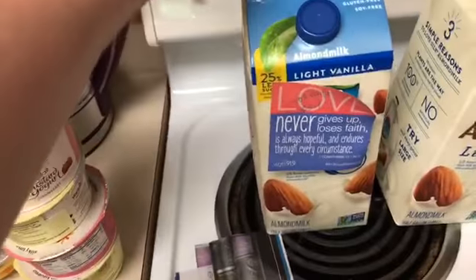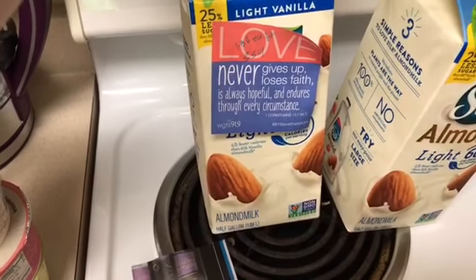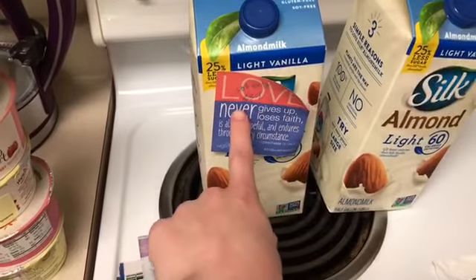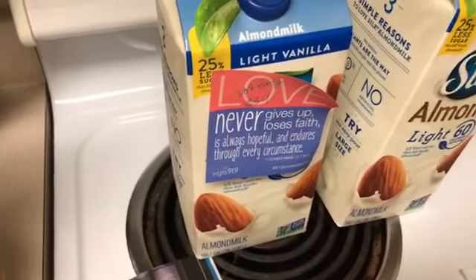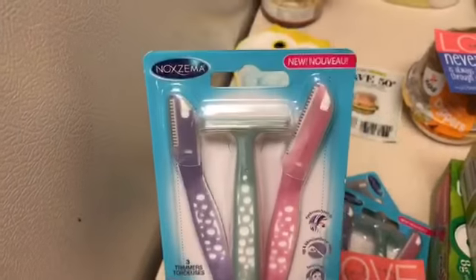I also did the Silk almond milk. These are priced at three dollars and 39 cents each, and we got 55 cent off coupons which doubled to a dollar ten off, so it made these a dollar and 84 cents.